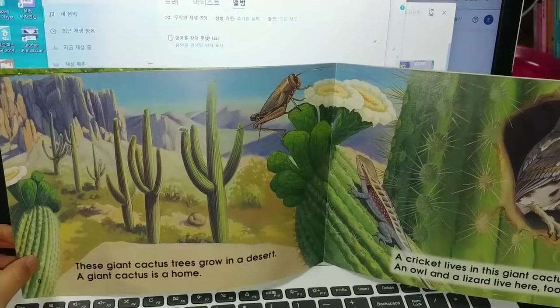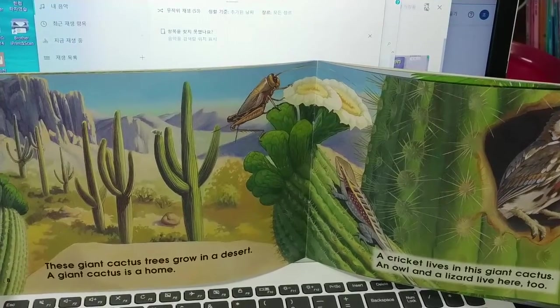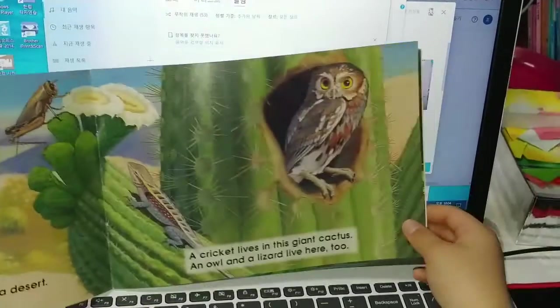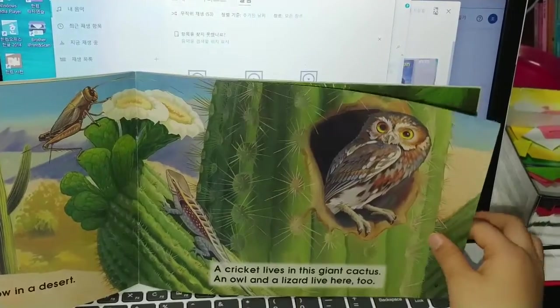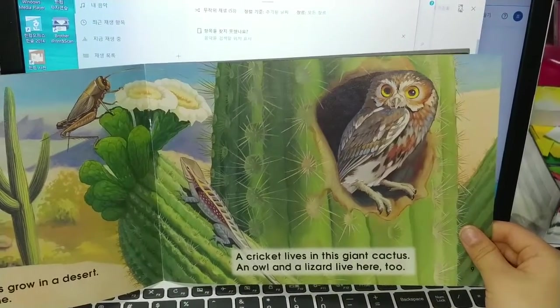These giant cactus trees grow in a desert. A giant cactus is a home. A crickle lives in this giant cactus. An owl and a lizard live here too.